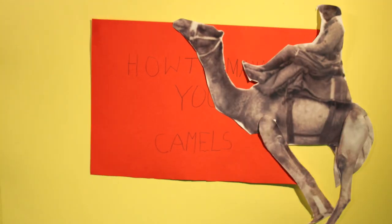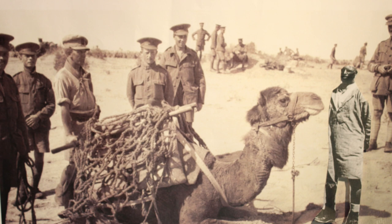How to manage your camels. Camels are crucial to the British forces when crossing the Sinai Desert.